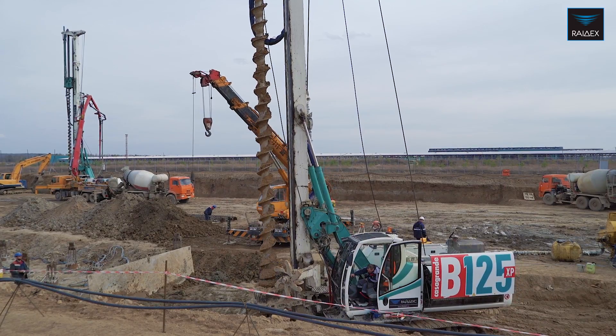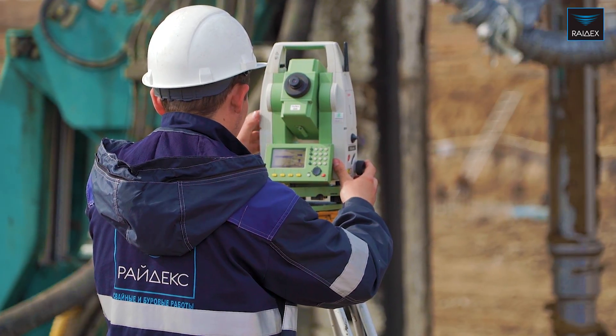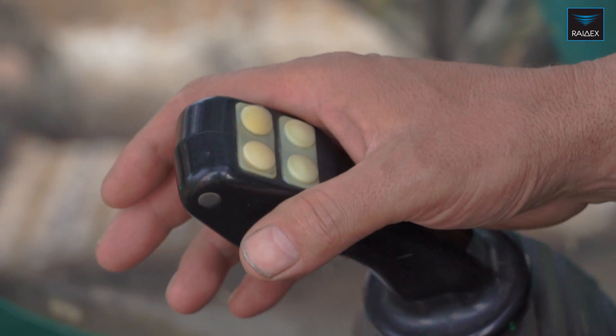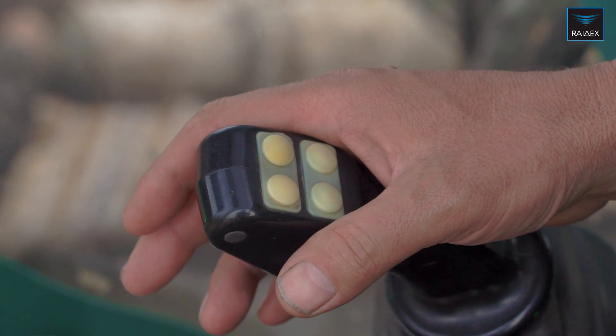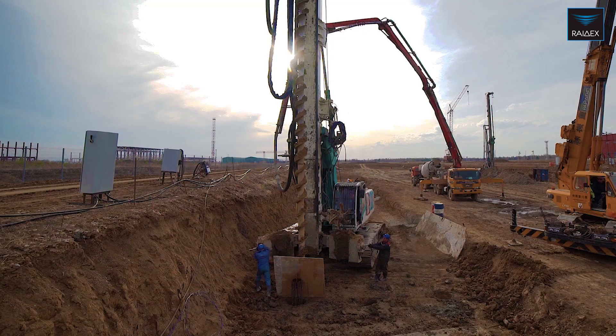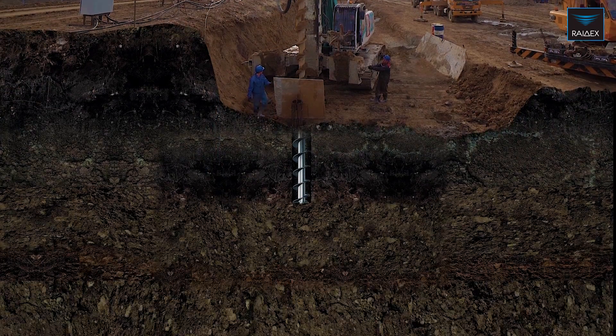The Technological Process: The drilling rig is pushed to the pile placement point, accurate to within 1 cm. The auger is drilled to the designated level. During the process, the operator monitors all work parameters using an automated monitoring system.